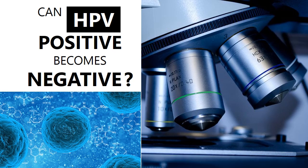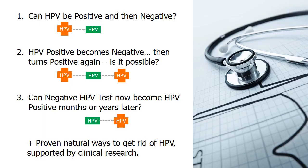This video will address the following questions. Firstly, can HPV be positive and then negative? Second, HPV positive becomes negative then turns positive again — is it possible? Lastly, can a negative HPV test now become HPV positive months or years later? We'll also cover three proven ways to get rid of HPV, supported by clinical research.